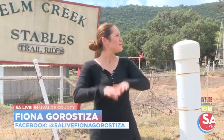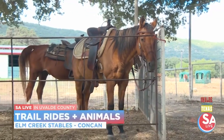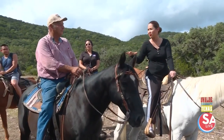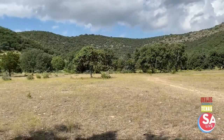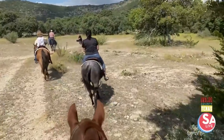We're here in Uvalde County, Concan, beautiful Texas Hill Country at Elm Creek Stables. They've got some great trail rides and beautiful scenery — I've heard some horses with personality too. Joining me is owner George Strive. This is an incredibly beautiful property. They've been on this land 25 years, it's about 200 acres, and they have two or three trails — generally the short trail and occasionally the longer trail.